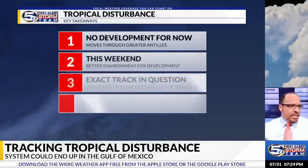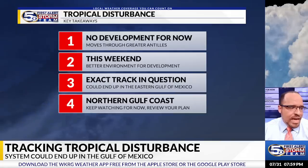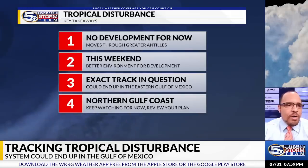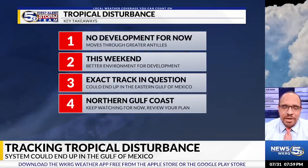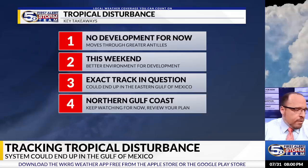Here are the key takeaways you need to know regarding this tropical disturbance. No development for now as it moves west through the Antilles. Late this weekend, especially by Sunday, as it starts to emerge into potentially the Gulf of Mexico, the environment would become a bit more conducive for some kind of development. The exact track beyond the weekend is still highly in question. We are not predicting landfalls at this point, but based on current projections, the state of Florida could see some heavier rainfall from the system.